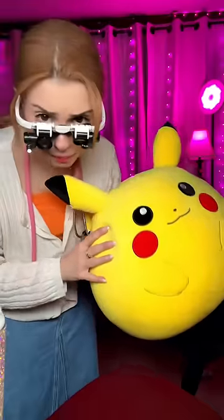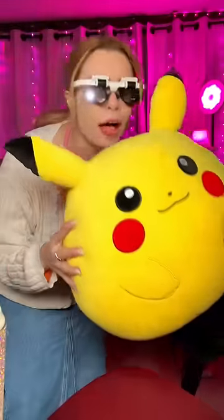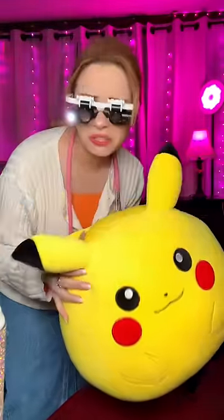It looked like you had this ginormous plushie inside of your eye. It smells a little weird, so you can keep this back.